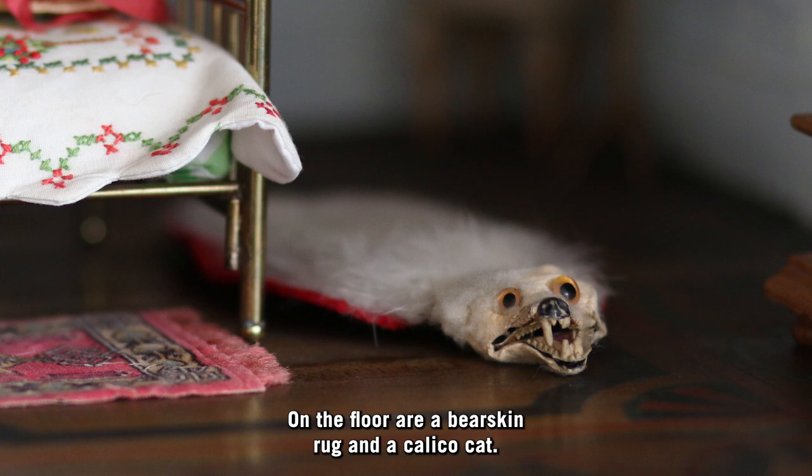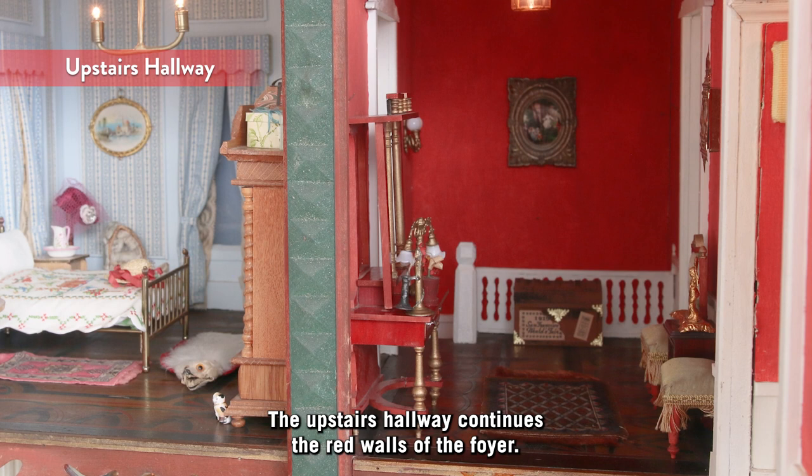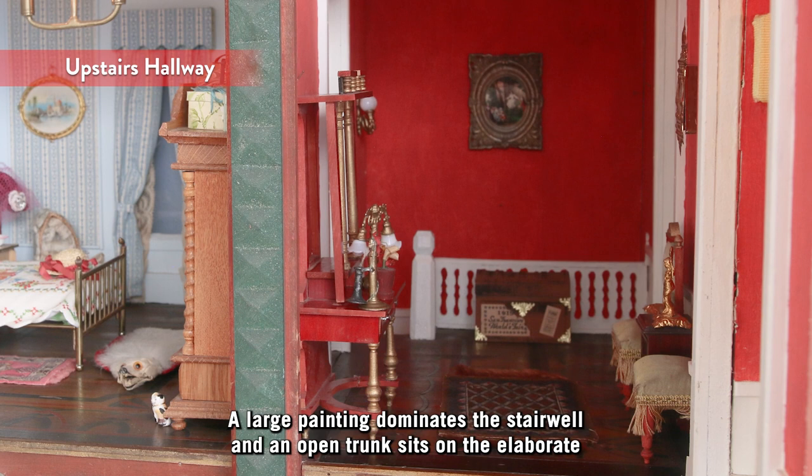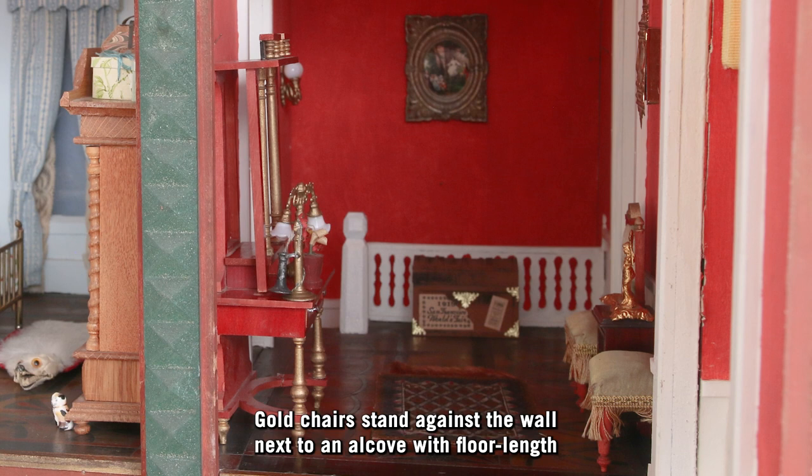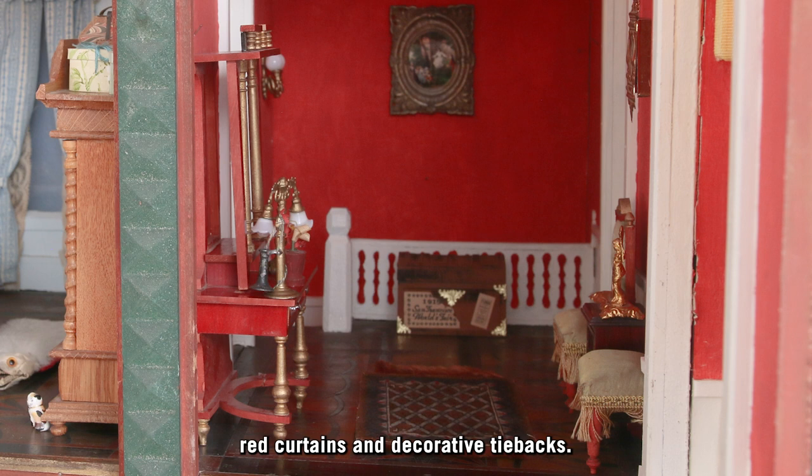The upstairs hallway continues the red colors of the walls of the foyer. A large painting dominates the stairwell and an open trunk sits on the elaborate parquet floor with its oriental rug. A red and gold stand holds a lamp and telephone. Gold chairs stand against the wall next to an alcove with floor-length red curtains and decorative tie backs. A table with a vase and flowers completes the alcove.